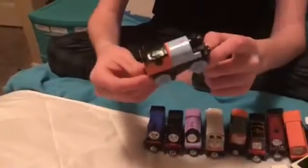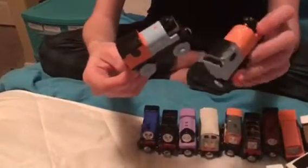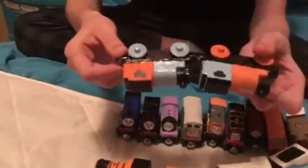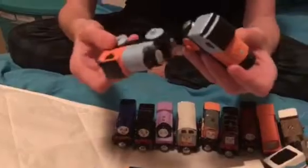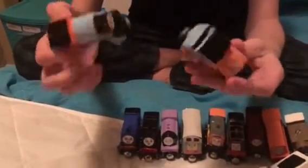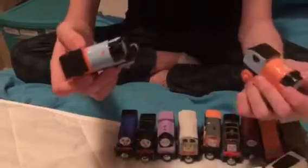I thought they were okay, but I understand if you hate them. I kind of like the swapped colors — like Bash's boiler is blue; it looks like you cut him in half. If you're wondering where I got these from, this was made from William's old model and 16's old model. I'm thinking of making a new William because William's not this type of saddle tank engine.